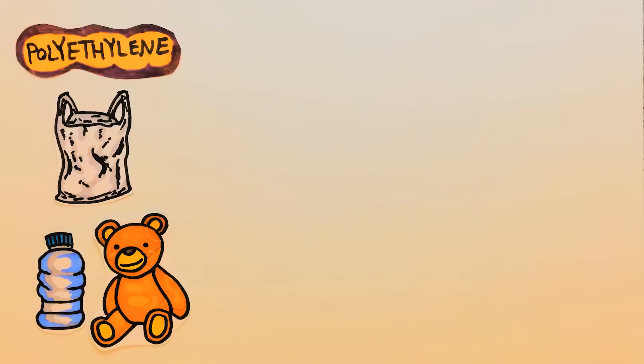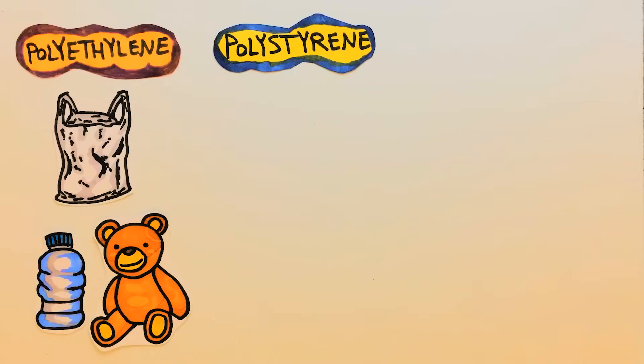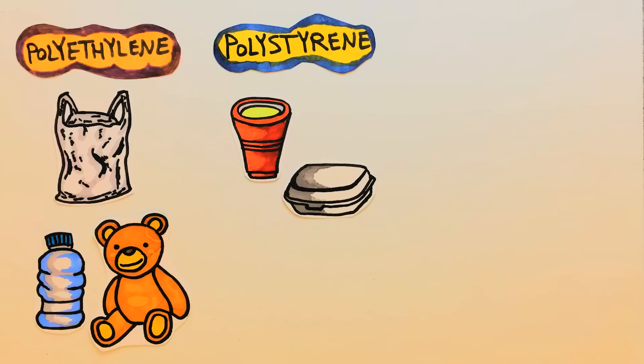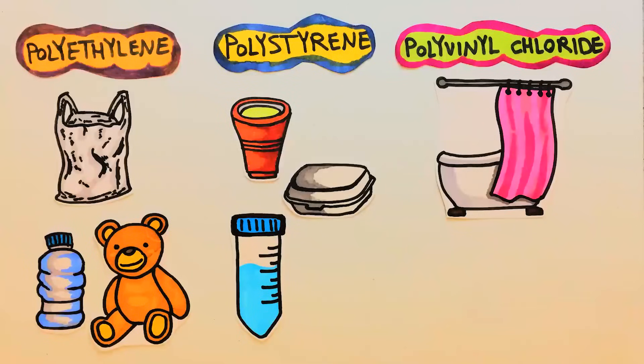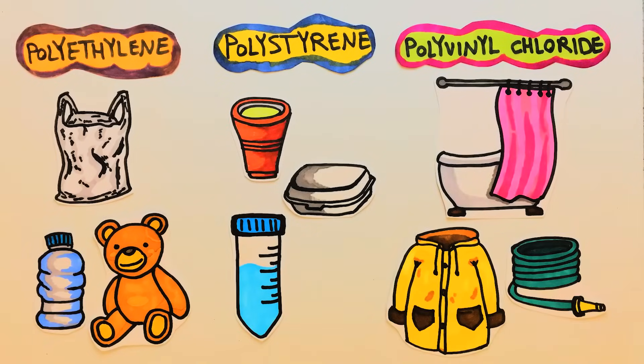For example, polyethylene is the most widely used plastic to make plastic bags, water and milk bottles, and toys. Polystyrene serves as an effective thermal insulator in disposable cups, packaging materials, and laboratory equipment. And polyvinyl chloride, or PVC, is commonly found in shower curtains, rain coats, and garden hoses.